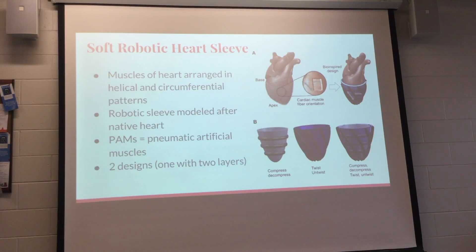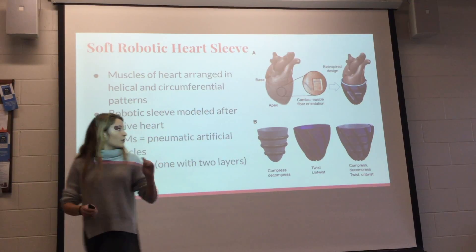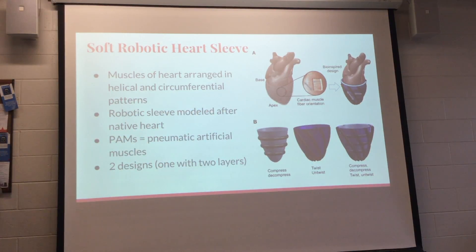The goal of this paper is to create a device that can support and augment heart function so that it contracts accurately. The heart has cardiac muscles oriented in a helical and circumferential pattern — fibers that run in two directions — which together compress, contract, and twist to create the cardiac cycle. The idea is to model a sleeve that goes around the heart and augments its function in a similar orientation.